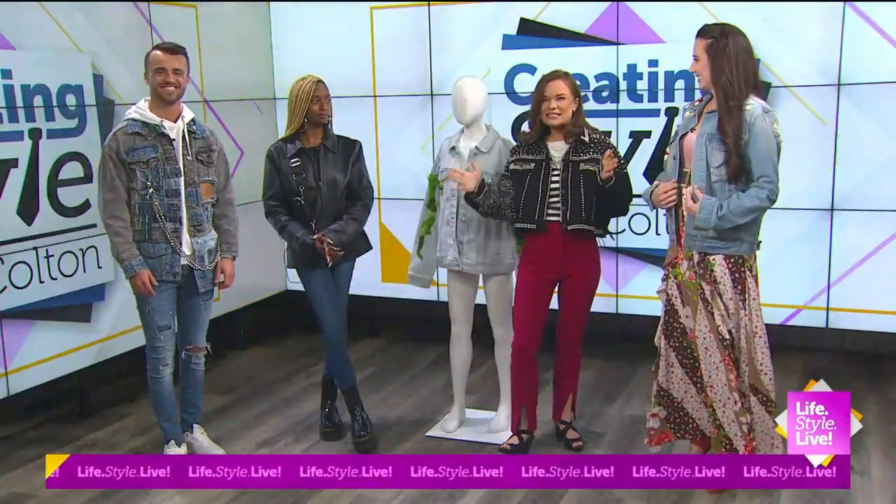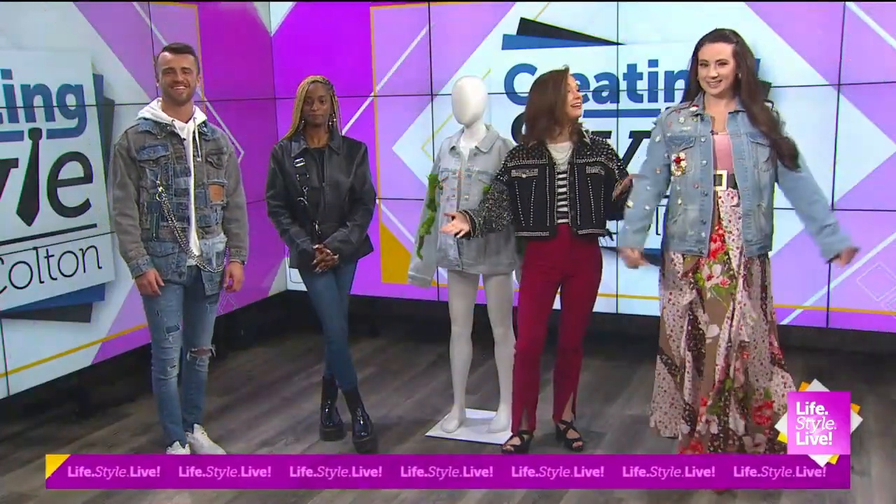Welcome back. We are creating style with Colton and he's already gotten started. I have an upgraded look. This is the poppy bar. This completely matches your ensemble.